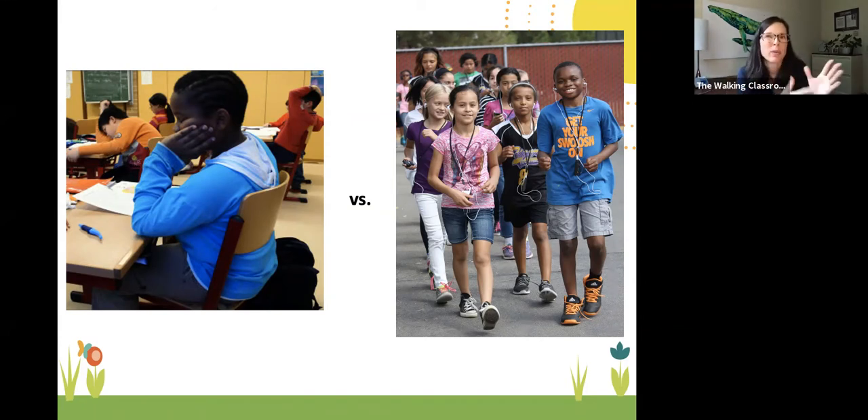I had to tell my principal that I was actually teaching them while outside — not just taking them out for fun — that I was genuinely teaching them while they were outside.